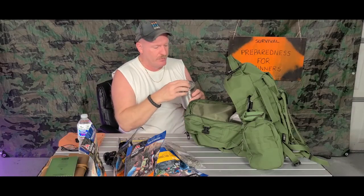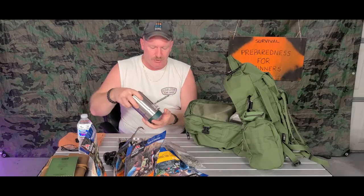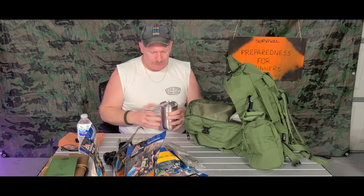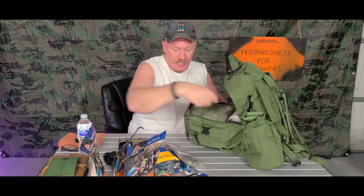I also have my Stanley stainless steel cooking cup. It has a metal lid and comes with two plastic cups, but you can cook over a fire or hot coals to heat up water and purify it if needed. These are very inexpensive and last very well.